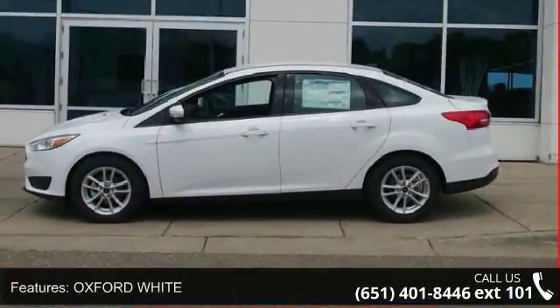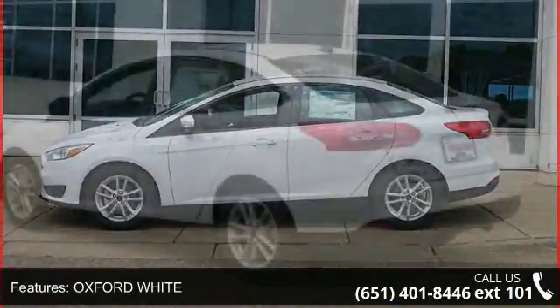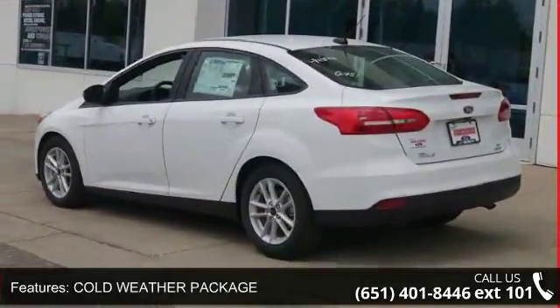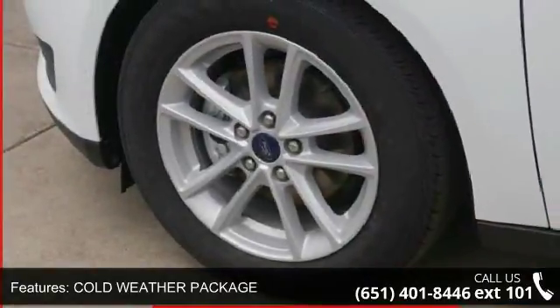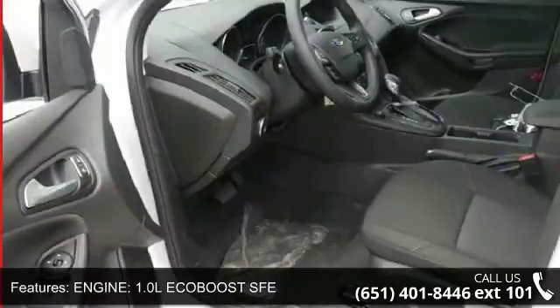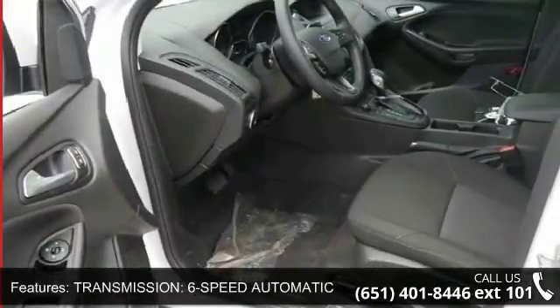This vehicle's top features include Oxford White, Cold Weather Package, Engine 1.0L EcoBoost SFE, Transmission 6-speed Automatic, Front Wheel Drive, AM FM Stereo, Audio Satellite Radio, MP3 Sound System, and Wheels Aluminum.